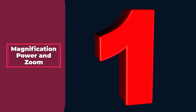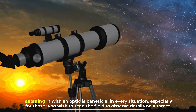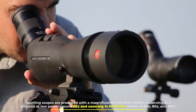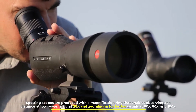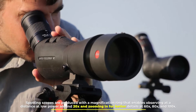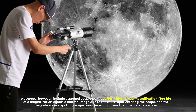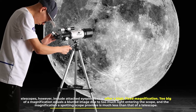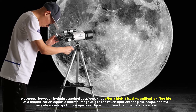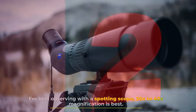Number one: magnification power and zoom. Zooming in is not beneficial in every situation, especially for those who wish to scan the field to observe details on a target. Spotting scopes are produced with a magnification range that enables observing at a distance, allowing zoom in for better detail. Telescopes include attached eyepieces that offer a high fixed magnification — too big a magnification equals a blurred image due to too much light entering the scope. The magnification a spotting scope provides is much less than that of a telescope. For best observing with a spotting scope, 30x to 40x magnification is best.